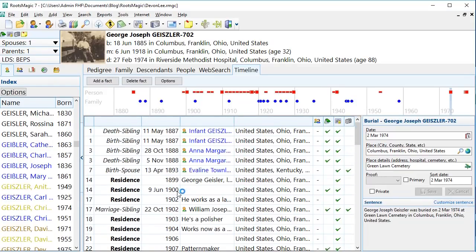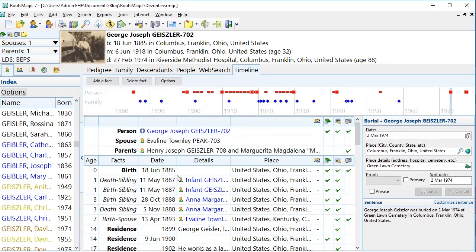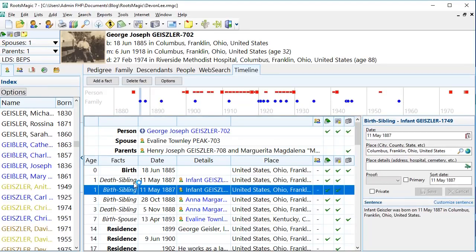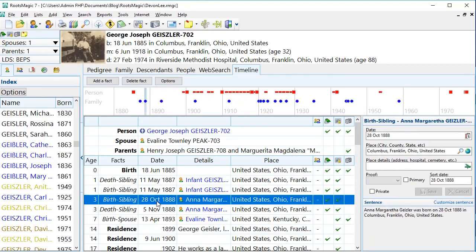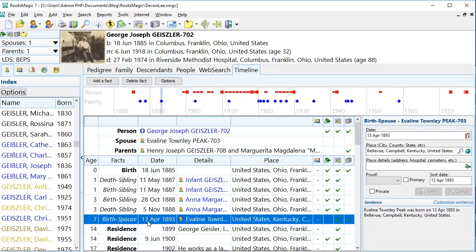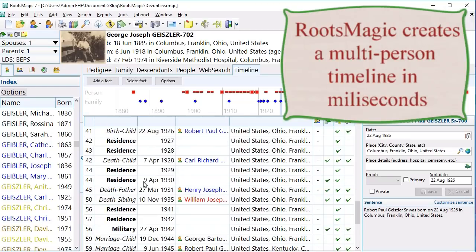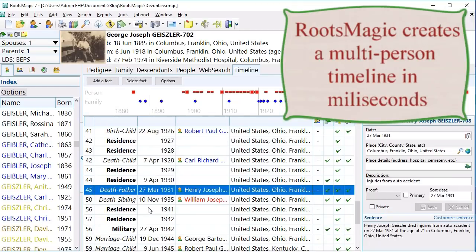His events are bolded — birth, a residence event, a military draft record, his death, burial, and so forth. I also love these blue ones where the names are blue and the facts are italicized. This is the death of a sibling and the birth of a sibling. It's a little quirky that if two facts happen on the same day, sometimes the birth appears before the death, but you know biologically that didn't happen. In any case, I have the birth and death of a sibling, another birth and death of a different sibling, the birth of a spouse, when his sibling married, birth of his children, death of a child, death of a father, and so on.